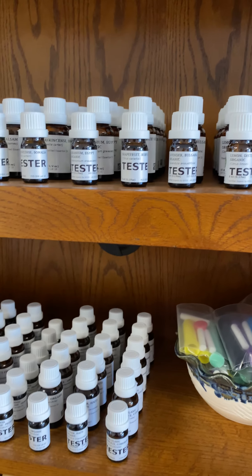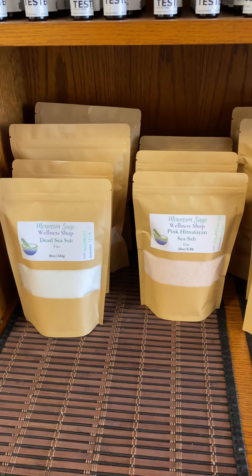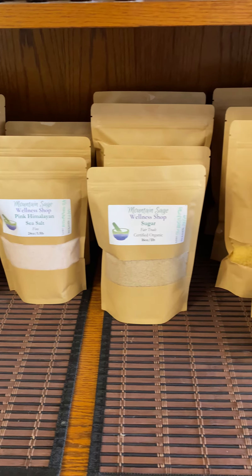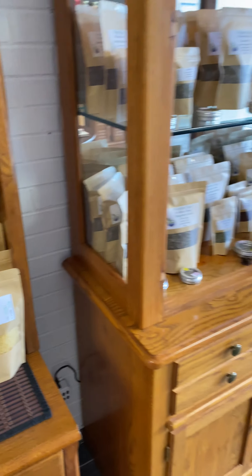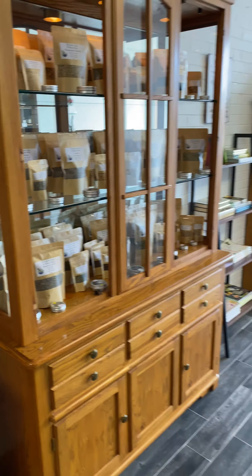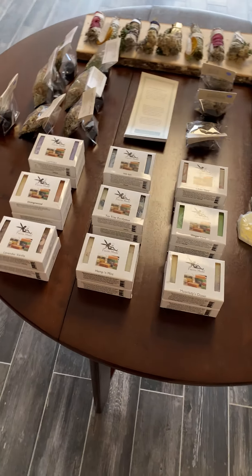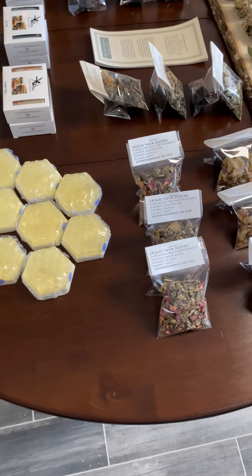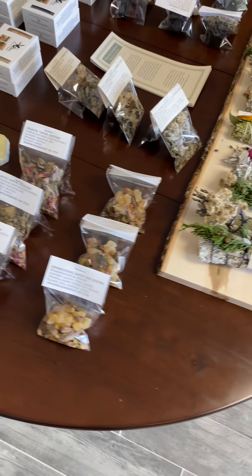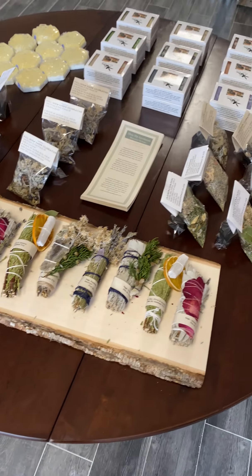Some of my favorites here — you can find our bulk salts and sugars and these wax. Let's go right here to our soaps and sage kits and smudge sticks. These are wonderful.